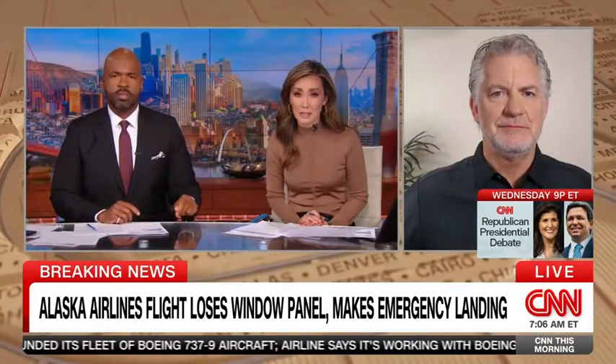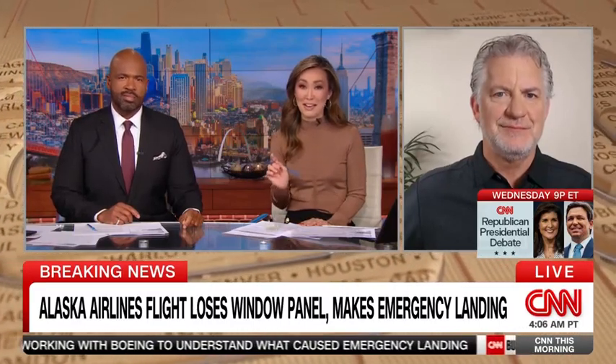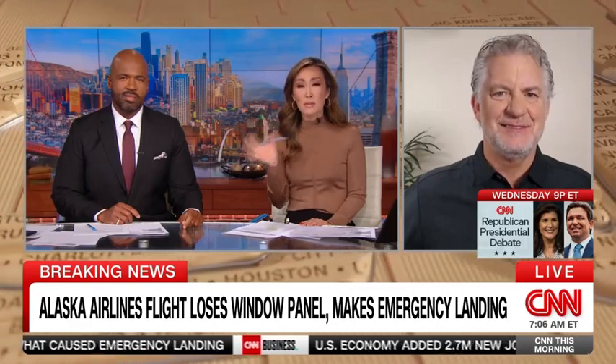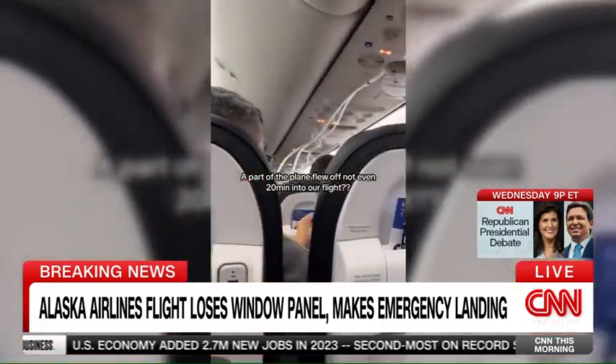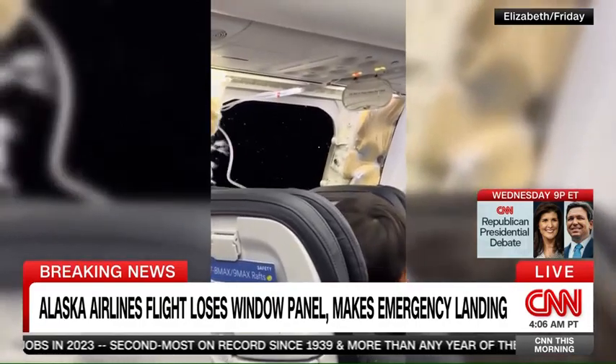CNN safety analyst and former FAA safety inspector David Soucy joins us. First of all, I'm never going to take off my seatbelt anymore on an airplane, even for a few seconds, especially if I'm sitting near the window. There are so many questions about how in the world does this happen. Does it come down to maintenance or manufacturing? What's your take on this?